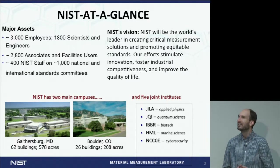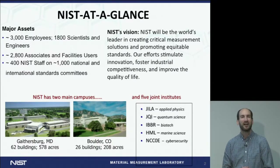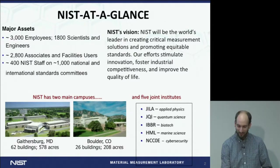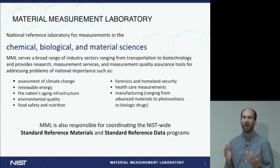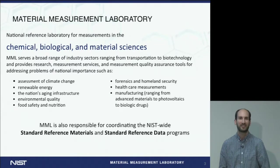To give an introduction to what we do at the National Institute of Standards and Technology, or NIST, we have about 3,000 employees and about 1,800 scientists and engineers at a few different sites. The two main campuses are in Gaithersburg, Maryland and in Boulder, Colorado, but we also have a new site in Palo Alto, California. Our goal at NIST is really to be the world's leader in measurement solutions. I'm in the Material Measurement Laboratory, focused on chemical, biological, and material sciences. Our group is called the Genome Scale Measurements Group, and I'm going to focus on one particular project done in collaboration with the Genome in a Bottle Consortium.